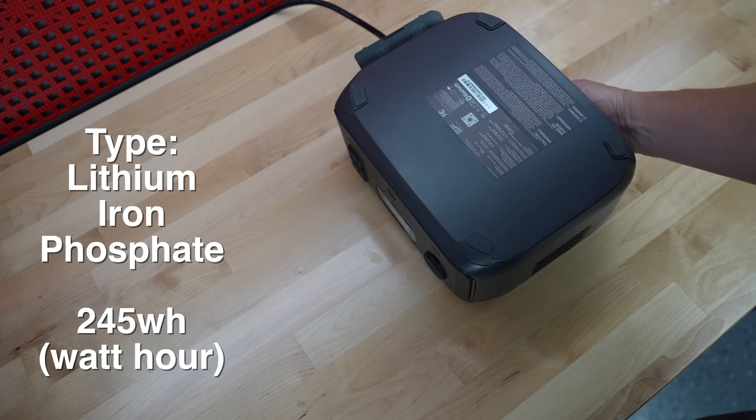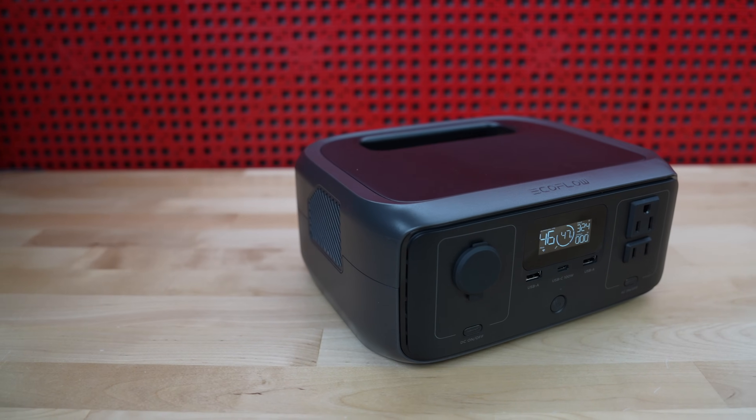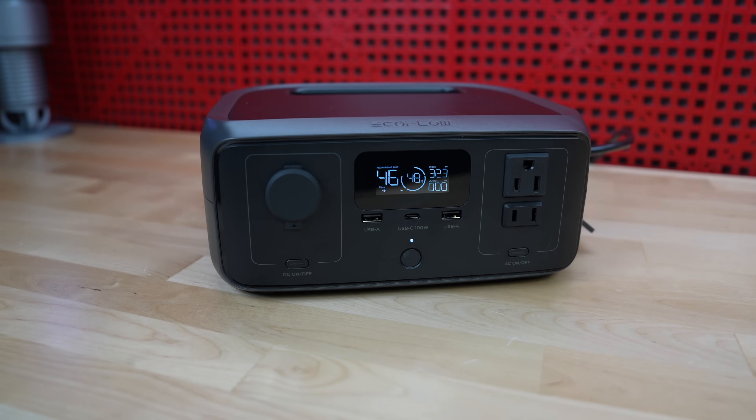The batteries inside are the same as the biggest EcoFlow power stations — they are lithium iron phosphate batteries, giving you about 3,000 charge cycles. That really means you'll likely have this thing running for over ten years, which will easily exceed any type of UPS battery currently on the market.